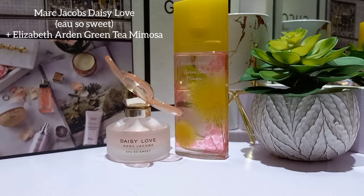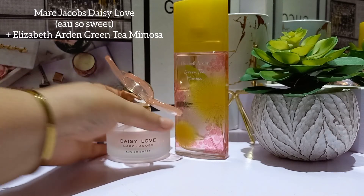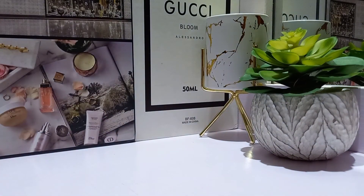Sorry for the brief disruption — there's a generator sound due to a power issue. I just had to close my windows. We're almost done with the video so it won't go on too long. Daisy Love and Elizabeth Arden Green Tea Mimosa: sparkling happiness. Definitely a summer combo to try.